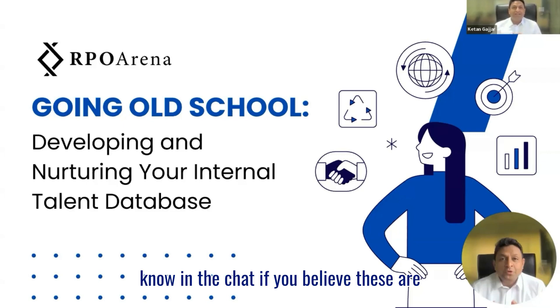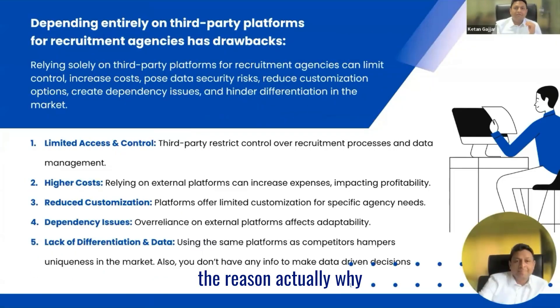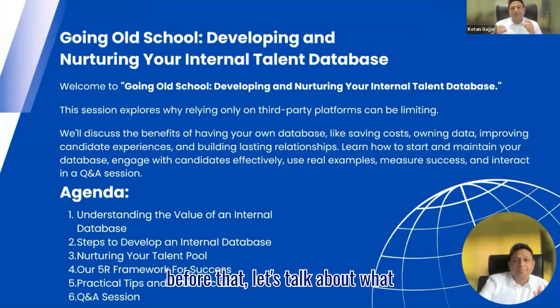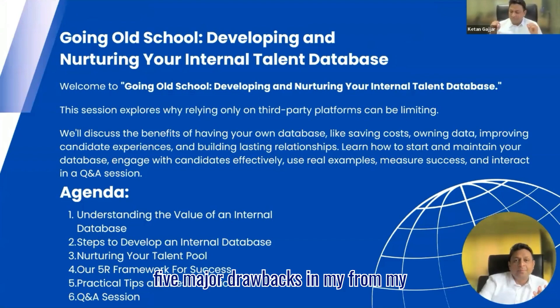Let me know in the chat if you believe these are the reasons you come across. Feel free to put your questions in the chat box and I'll try to answer them at the end of the session. Let's talk about why our internal database is valuable, but before that, let's talk about what are the major drawbacks. From my perspective, there are five major drawbacks.